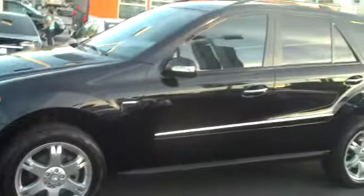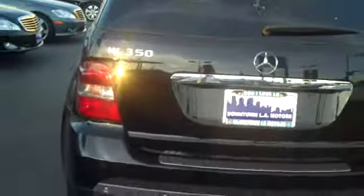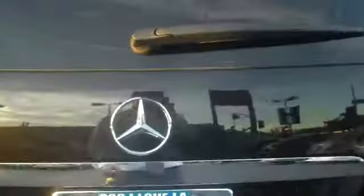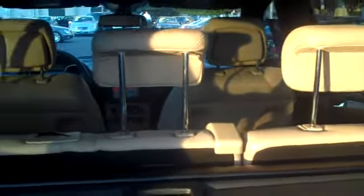Let me get a bit further back so you get the whole side of the car. There's the side — as you can see, the car is in pristine condition here also. There's the rear end of the car. It also has the power liftgate. Inside, you have the floor mats back here and the headrests are up in the back.